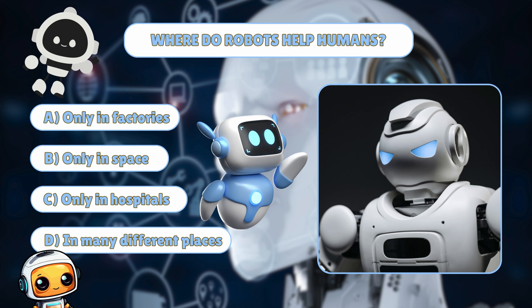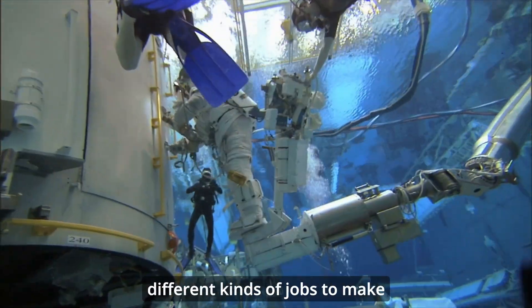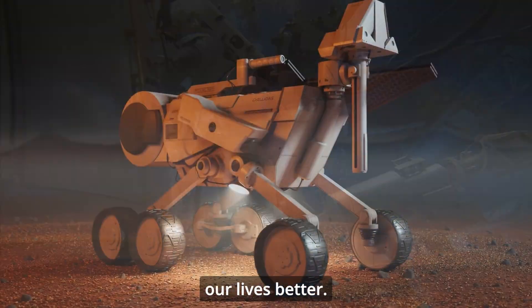If you said D — in many different places — that's correct. Robots are helpful in all sorts of environments and do many different kinds of jobs to make our lives better.